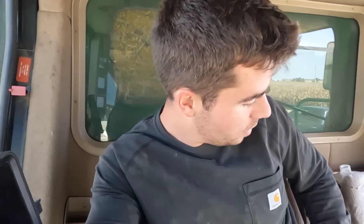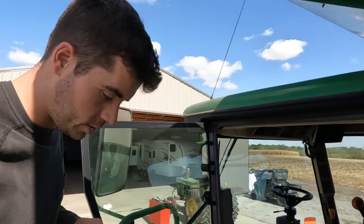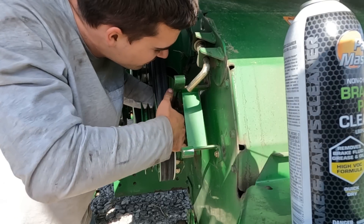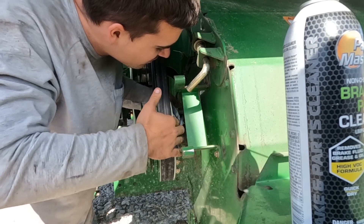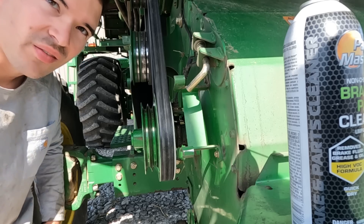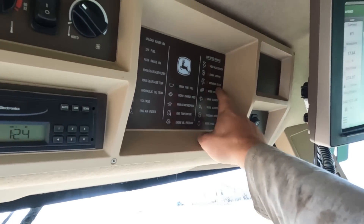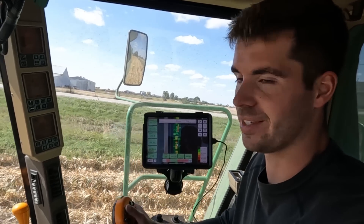We came to a stop here — my straw chopper light low-speed warning keeps coming on. I don't want to get that thing plugged, so it's better to spend 20 minutes checking into it now. We're thinking there's grease on the sensor that Spencer's going to try to clean off. After we try it — straw chopper, no light. I think we got her fixed.